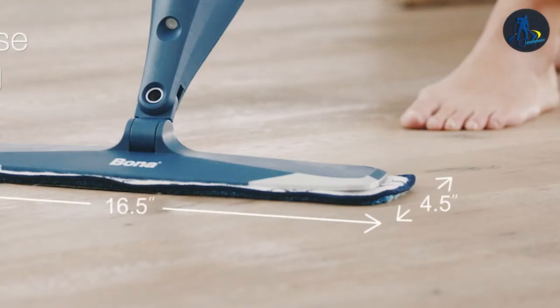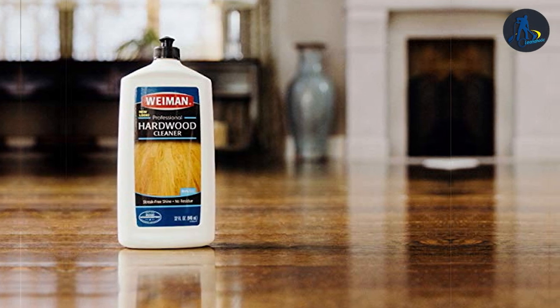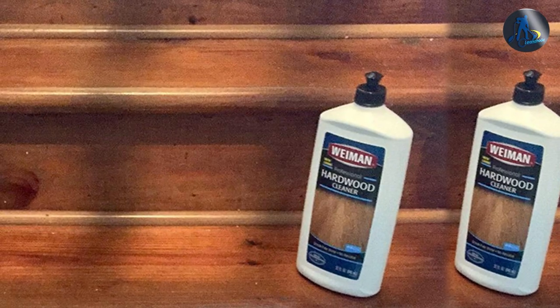If you prefer a spray bottle for ease of use, then Bona's cleaner may be the right choice for you. If you prefer a trigger spray bottle with a microfiber cleaning pad for more effective cleaning, then Wayman's cleaner may be the right choice for you.